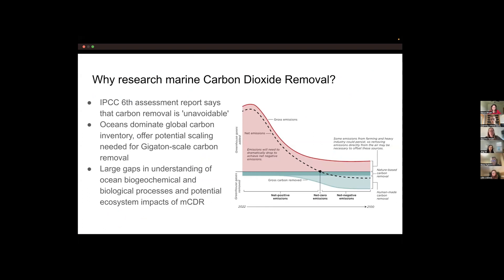The IPCC Sixth Assessment Report says that carbon removal is essentially unavoidable to meet Paris Agreement targets, particularly 1.5°C warming. Even with drastic emissions reductions, certain unavoidable emissions will require carbon removal to offset. Second, the oceans dominate the global carbon inventory and offer the potential scaling needed for gigaton-scale CO2 removal. Third, there are large gaps in our understanding of ocean biogeochemical and biological ecosystem processes and the potential ecosystem impacts of marine CDR.